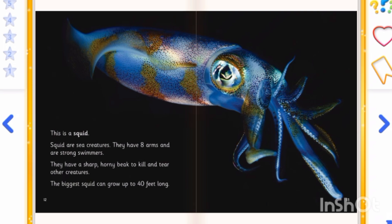This is a squid. Squid are sea creatures. They have eight arms and are strong swimmers. They have a sharp, horny beak to kill and tear other creatures. The biggest squid can grow up to 40 feet long.